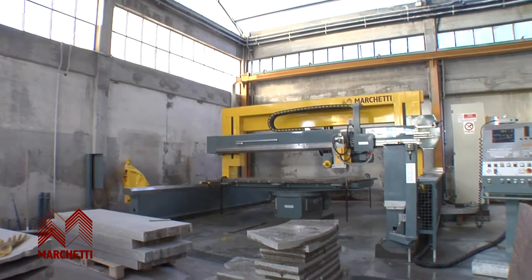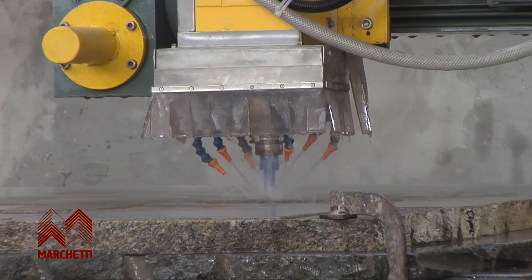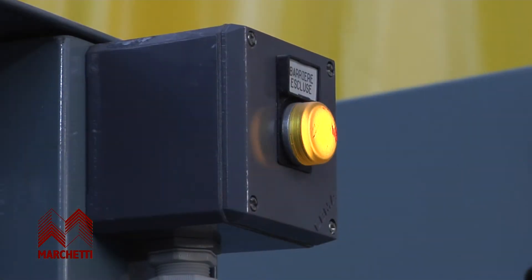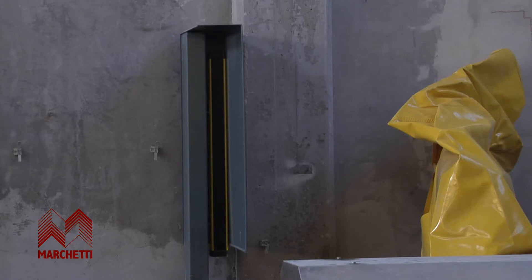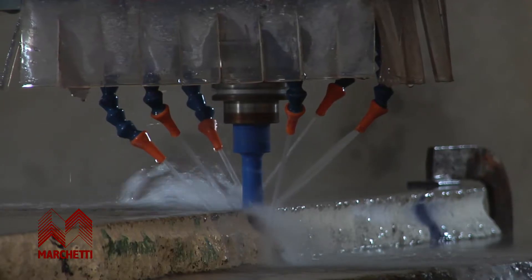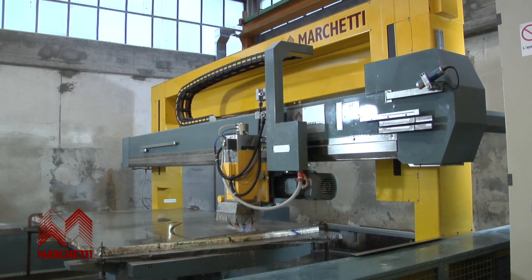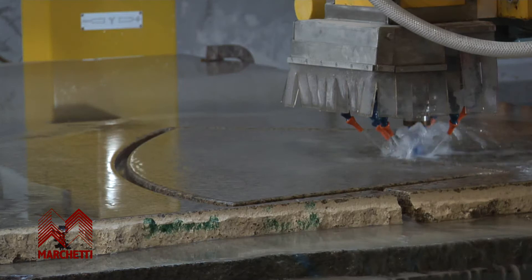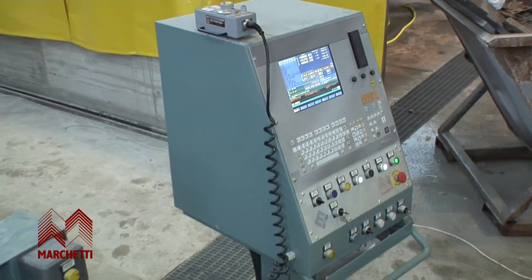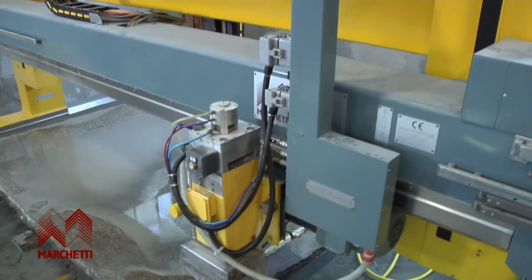Moreover, it is easy to change from the saw configuration to the contouring one and vice versa. The numerical control used is the best of its kind in terms of reliability and performance.